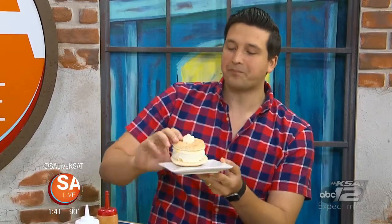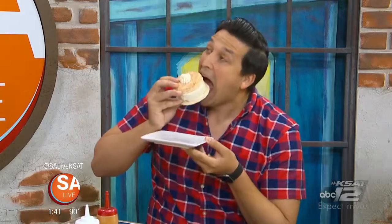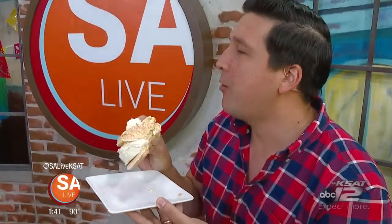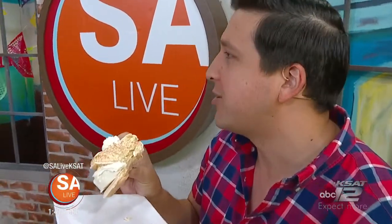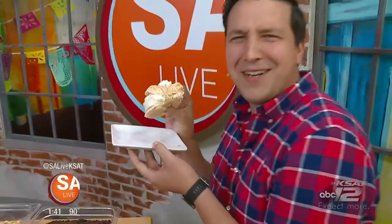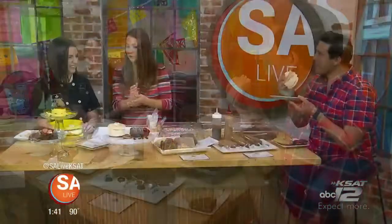He's going to eat it like a sandwich — no fork needed. He takes a big bite of the cuatro leches macaroon. It's not one leches, it's not two leches — it's four! The reaction is enthusiastic, and he's not sharing.